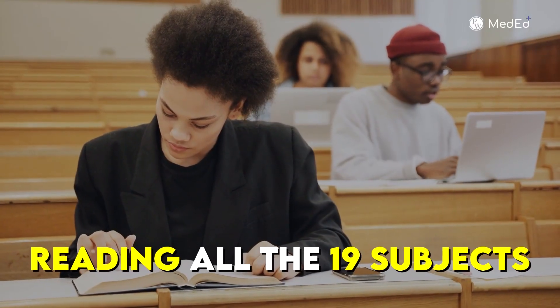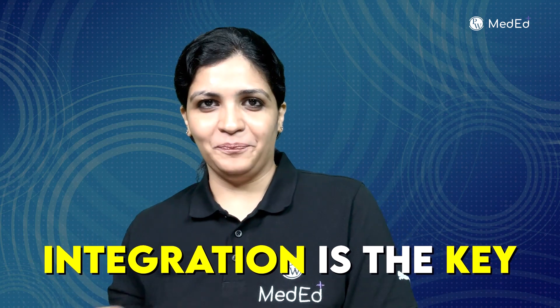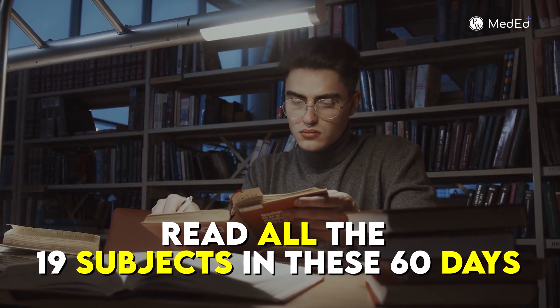Now let us discuss the strategy to clear this exam by reading all 19 subjects. Yes, you heard it right — reading all 19 subjects is the first important smart move to clear this exam. Why? Because integration is the key. The shift of the examiner's mindset is towards integration rather than one-liners. We are going to adapt this move and read all 19 subjects in these 60 days.